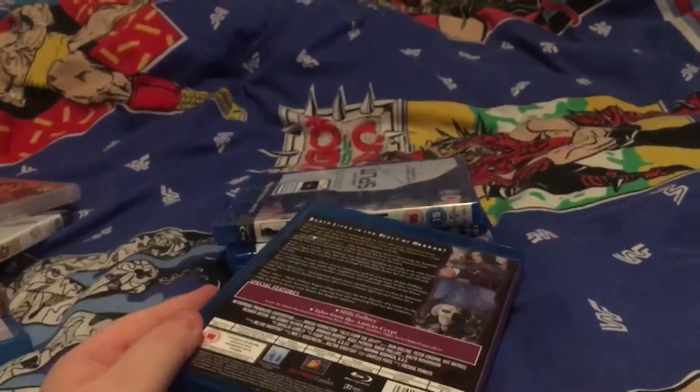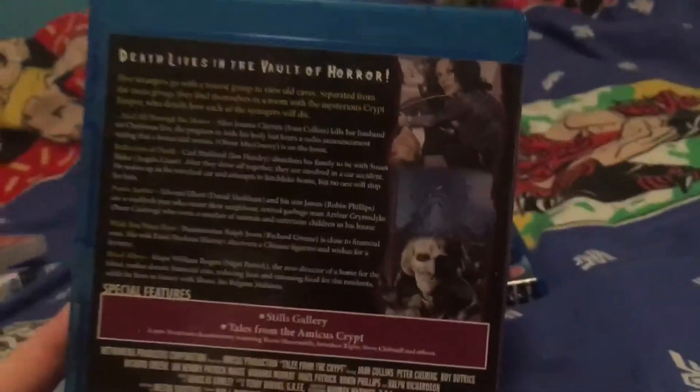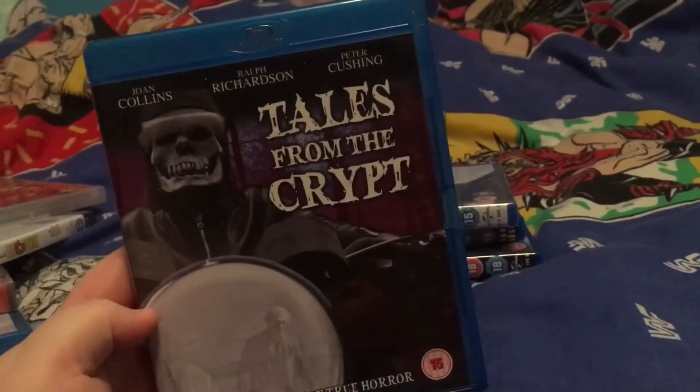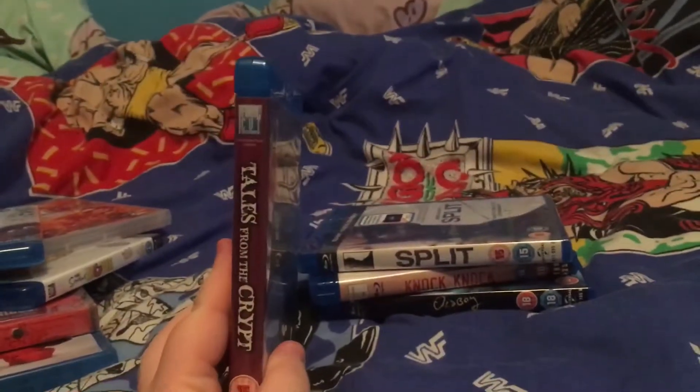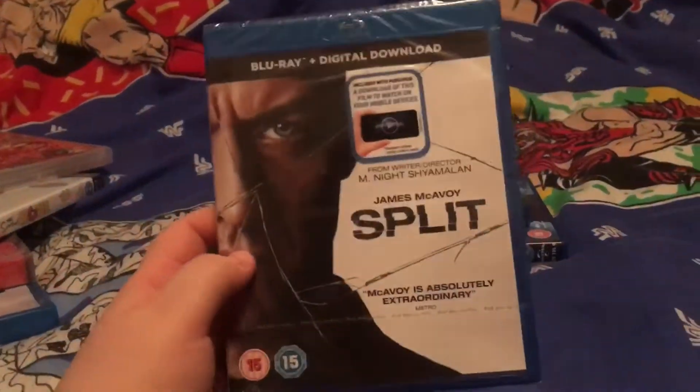I apologize for my asthma by the way guys, it's really bad. I love Joan Collins in this film and all the stories are really great. I'd be sad if they remade it because it is a classic, but I've now got it in my Blu-ray collection and I'm so happy.